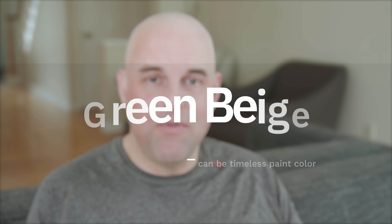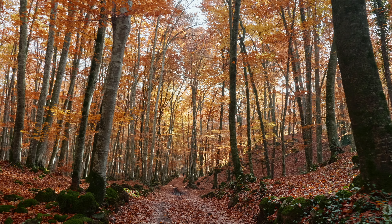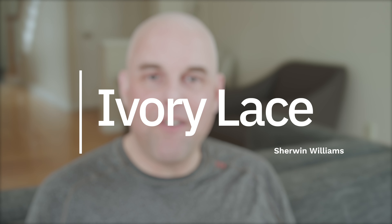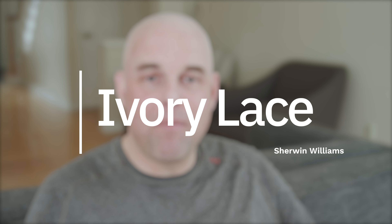One of the undertones that are timeless are green beiges. You can find green beiges in the ocean, in the forest, in the mountains — it's everywhere. And today's paint color review is Sherwin-Williams Ivory Lace. It's not a popular paint color; you can't really find it online or in magazines, but it's a paint color that I've been using for a long time.